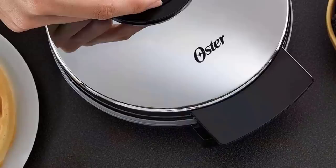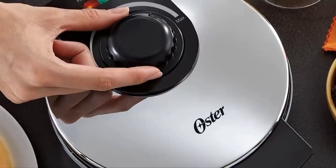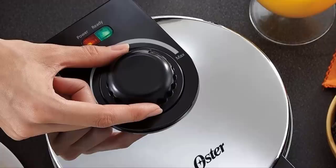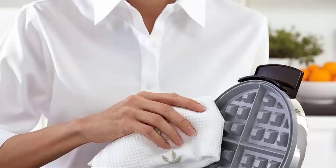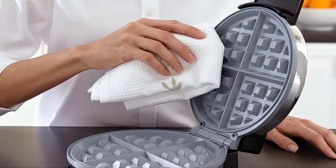Another reason why the Oster Titanium is superior to other waffle makers is that it cooks 30 percent faster, so you get perfect Belgian waffles sooner — especially nice if you're preparing a bunch for a big family. We also like that the Oster Titanium is compact: it weighs just over three pounds and takes up little space. It doesn't have all the bells and whistles, but if you want a simple Belgian waffle maker that will last, the Oster Titanium is for you. Its polished chrome housing complements any kitchen.